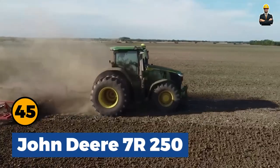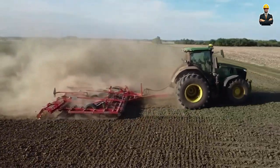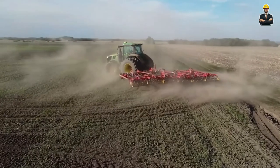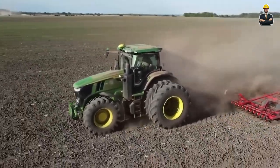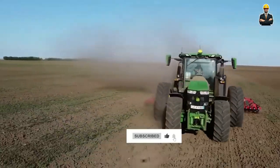John Deere 7R 250: In the realm of agriculture, the John Deere 7R 250 stands out with a Powertech PSS 9.0L engine, 250 horsepower, and modern features like the command center control system, a 12-inch color touchscreen display, Bluetooth connectivity, and air conditioning.